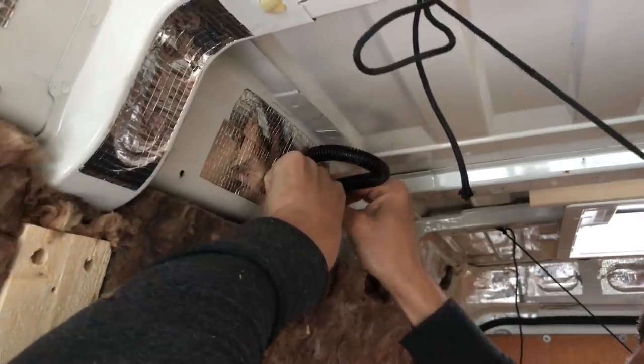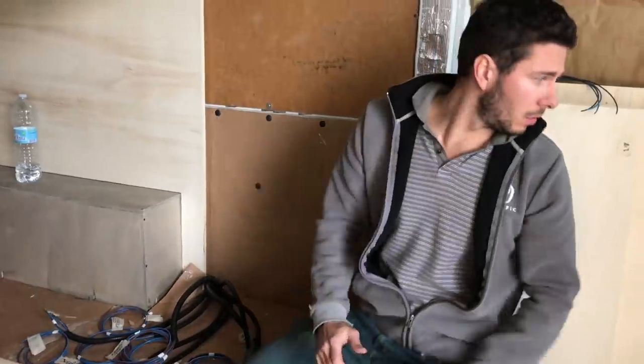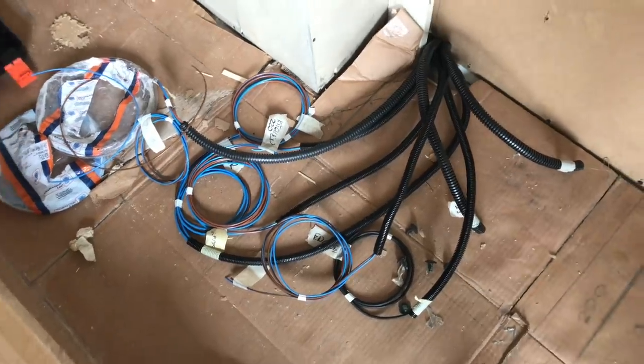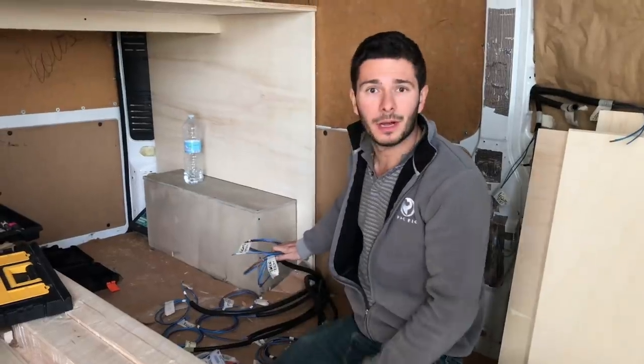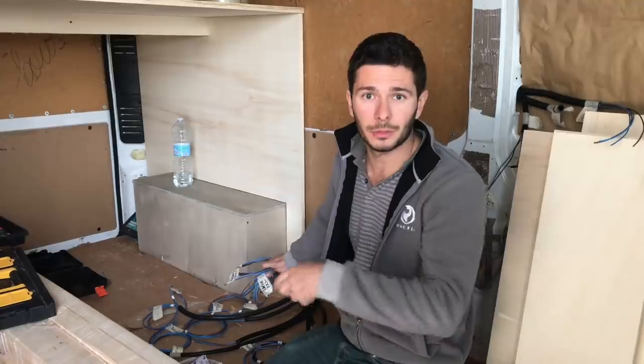We just passed all the cables to all the places where we want to have electricity. As you can see, they are all collected nicely here and everything is marked with the same color to avoid confusion. Don't forget to mark everything.